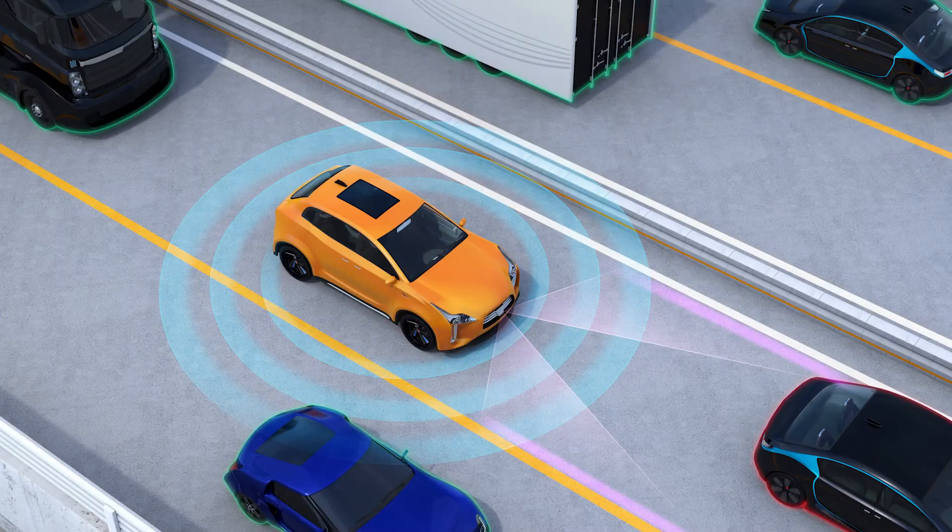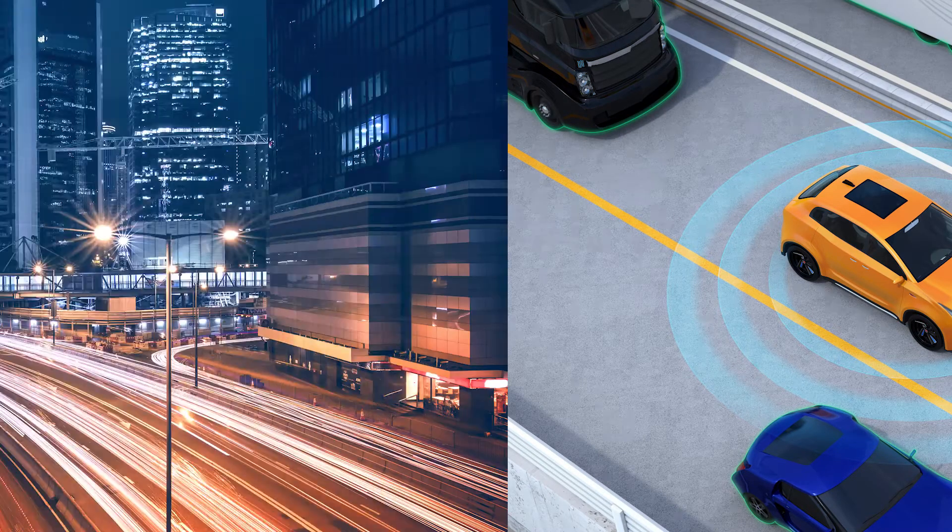Hi, I'm Scott Francis, Editor of Products Finishing, and I'd like to tell you about the latest issue of our magazine. The February issue explores several topics related to finishing in the automotive sector.